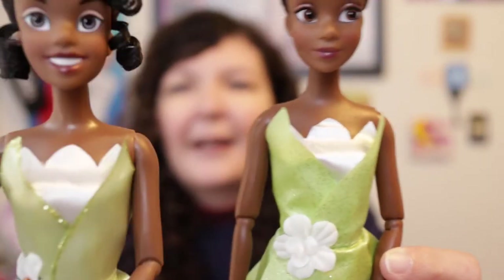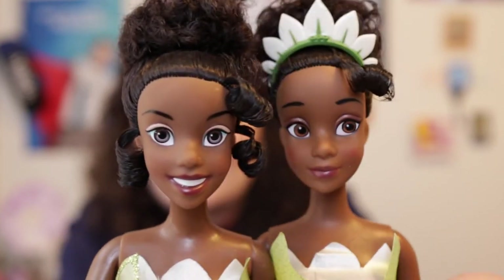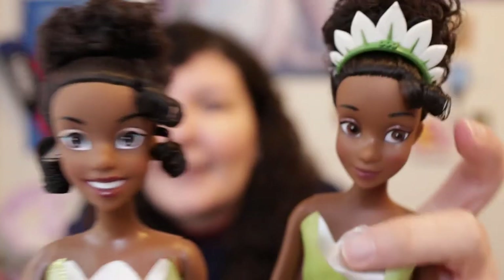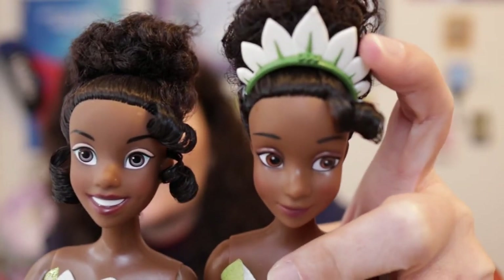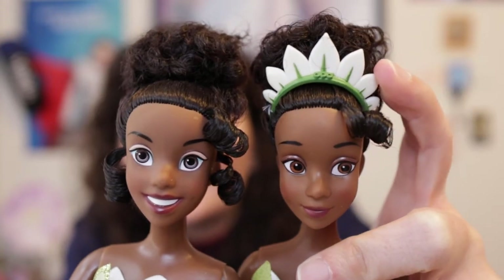First I want to compare my 2010 Tiana to the 2022 Tiana. So with the 2010 Tiana she did come with a tiara that looked just like the one on the 2022 one.